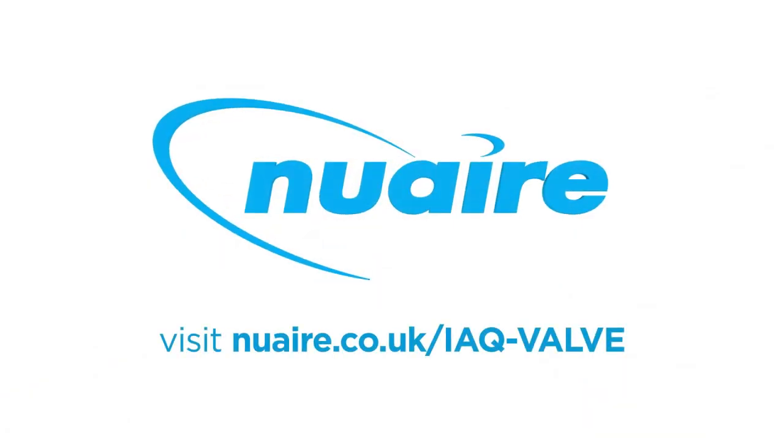Visit us online for more information at www.bqambi.co.uk.